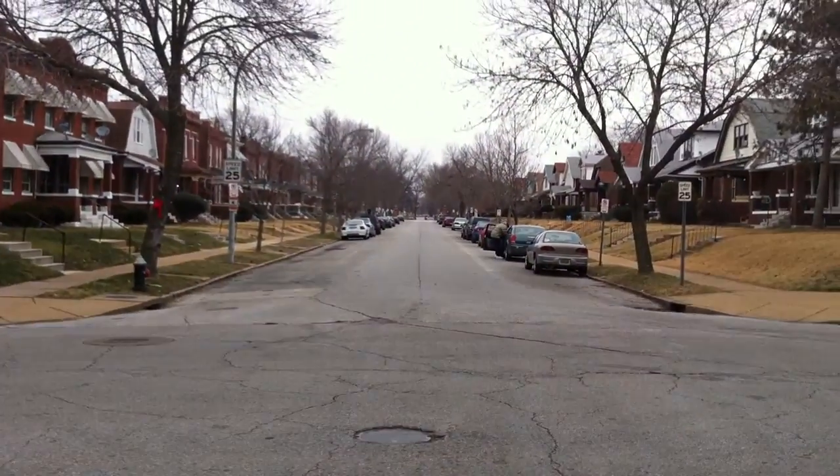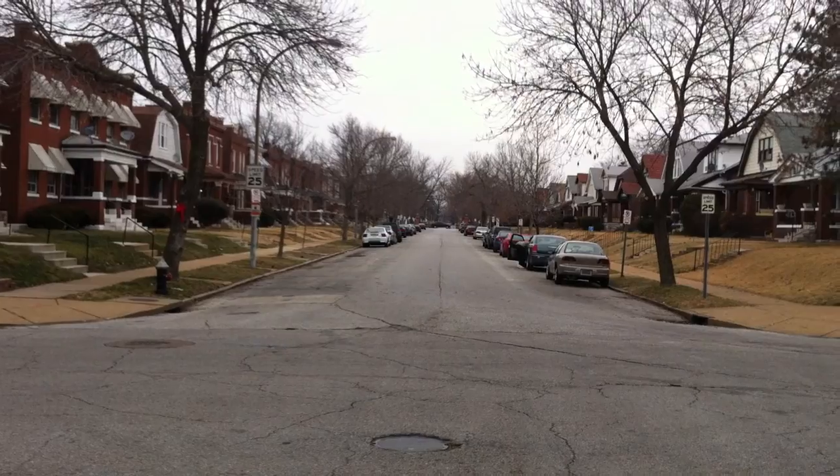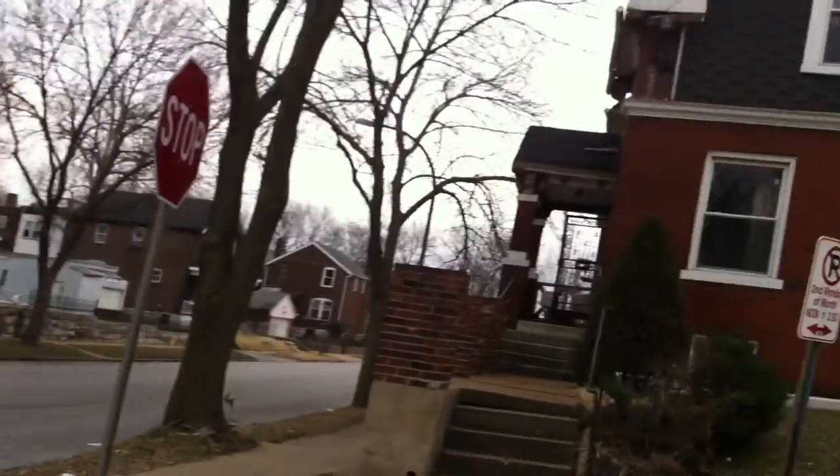Here we are at 4436 Harris. We have a beautiful two-story home right on the corner of Harris and Rosalie. It's a beautiful block — always been well kept. One block from the park. If you head down that street, that's West Florissant down there and you have Old Fallon Park. Here's the house.